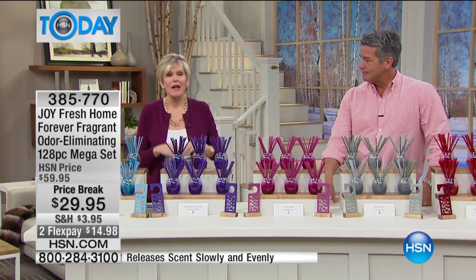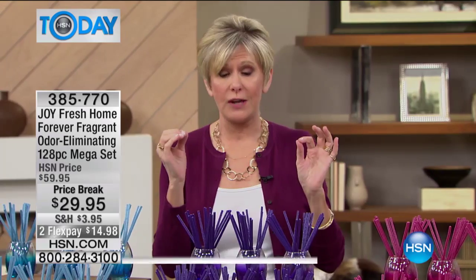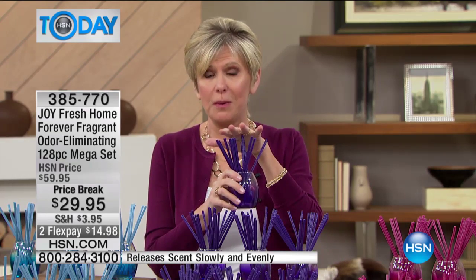This is the Spa Forever Fragrant. It's February, spring is right around the corner, but our houses have been closed up. And each home, even the best and cleanest homes, have their own sort of signature scent. Don't you want to go ahead and absorb unpleasant odors in your home and leave a subtle fragrance behind for up to two years?